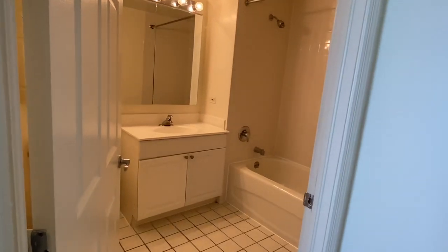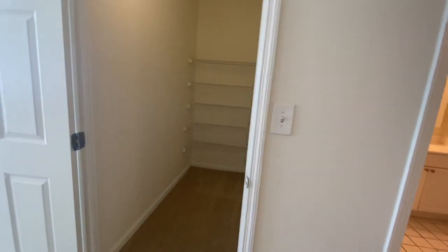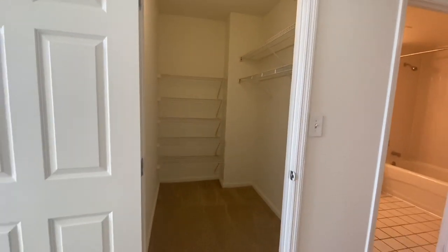As we pan away from there, you see the large walk-in closet. A lot of storage here — you can even fit a dresser inside the closet to save some of your living space, which is a 14x14 area, the actual living area.